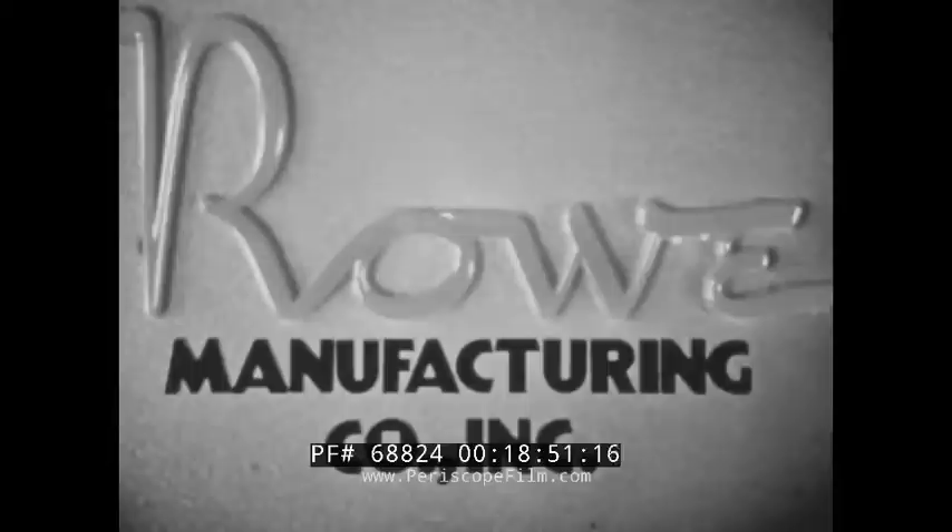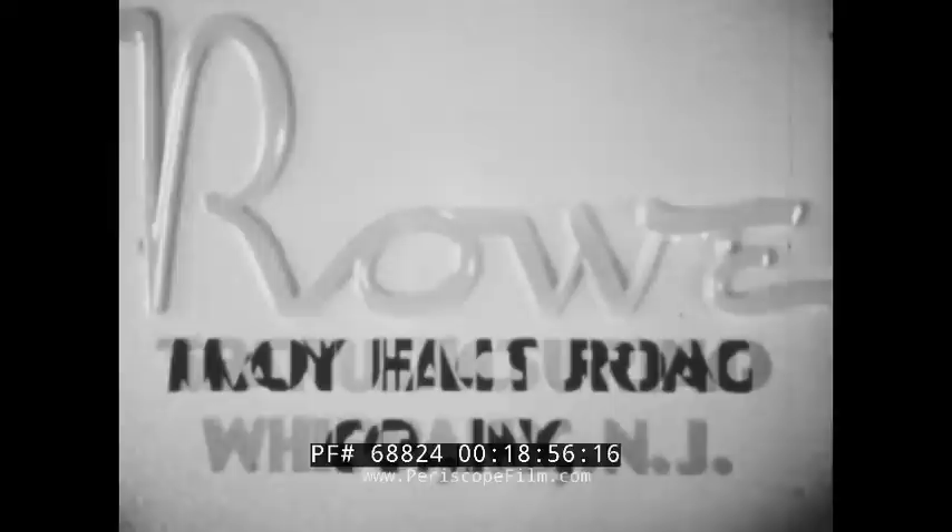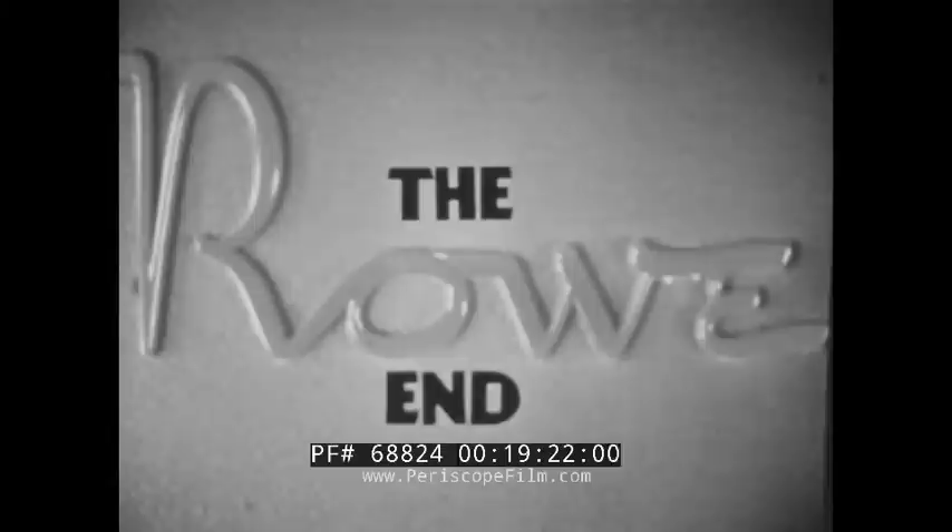Behind this Candy Merchant and all other Row machines is the outstanding name in automatic merchandising today — a name that has helped shape buying habits throughout the nation in its more than quarter century of pioneering. The name of Row on a vending machine stands not only for special designing, engineering, and manufacturing skills, but also for every aspect of the operator's know-how. All Row machines are designed and built with the operator in mind. This Candy Merchant is part of Row's trailblazing in the fields of design, manufacture, and operation — a trailblazing which has produced better and better machines for more than 25 years and will continue to do so.